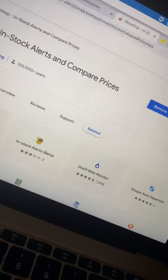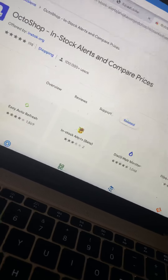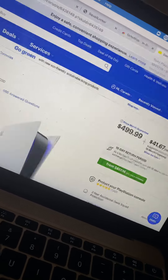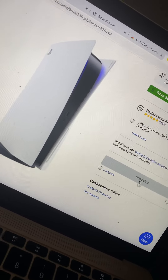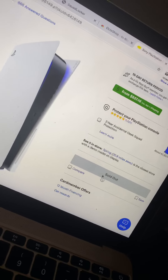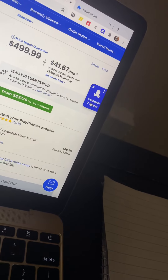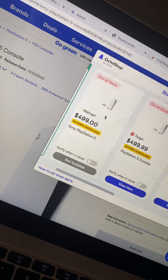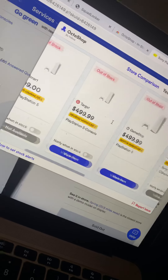As you can see, it does compare prices and in-stock alerts. Perfect for PS5, right? So how does it work? You go to the website. If it is indeed whatever product it is — I'm doing a PS5 because that's what we all want. So, if it is indeed sold out, you then can click this and it shows you where it is in stock. As we all know, it's not in stock anywhere right now, right?